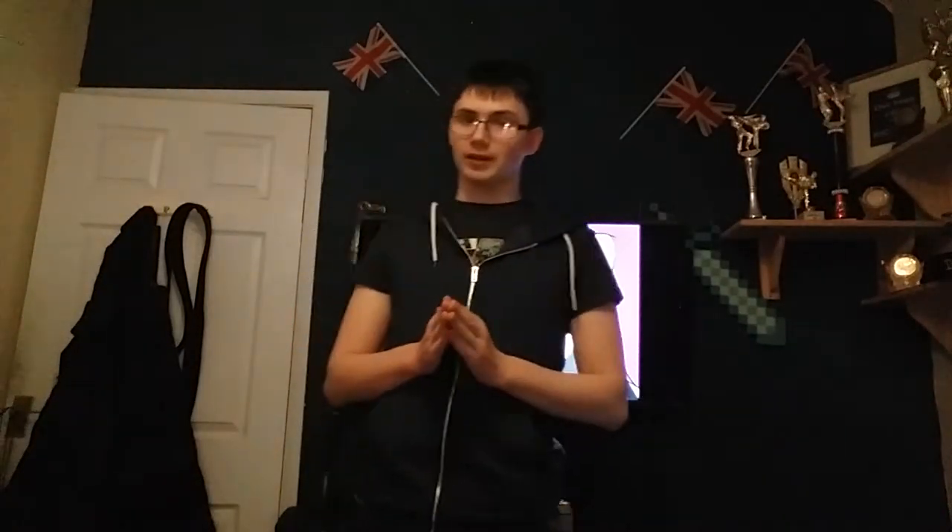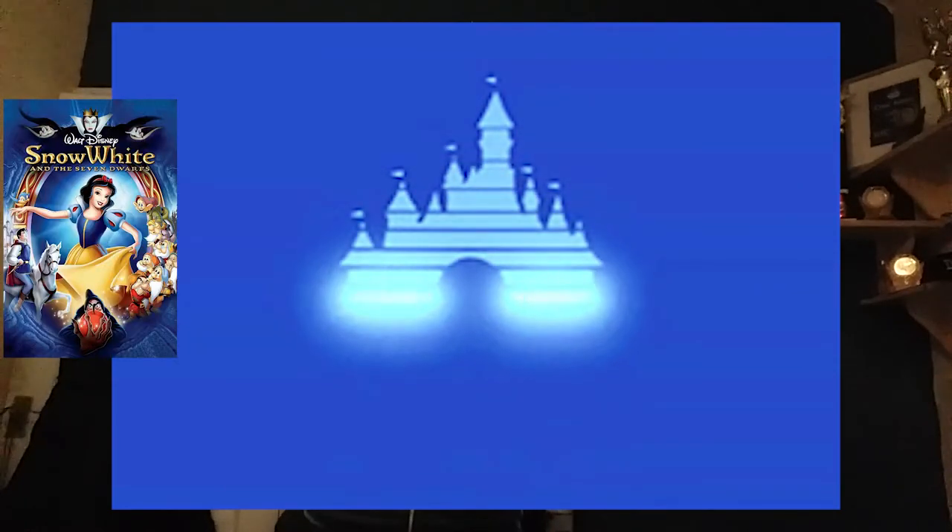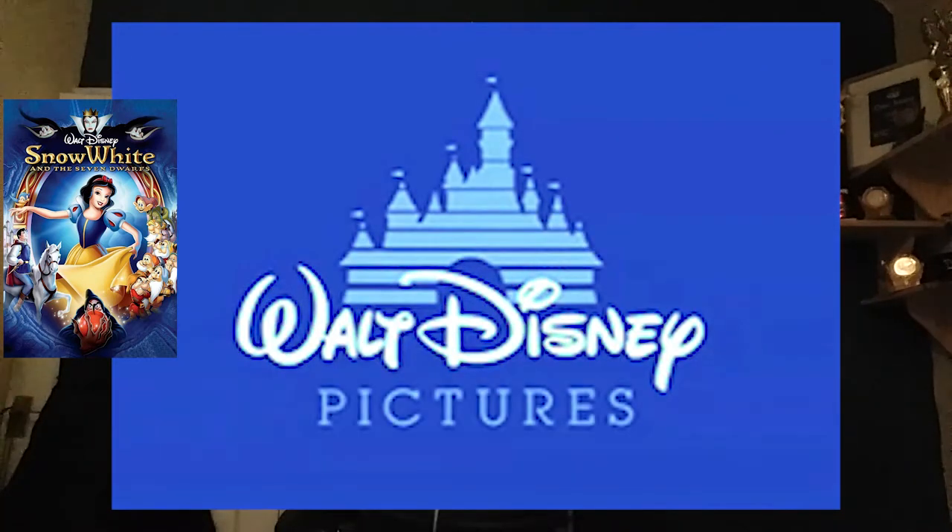One of the turning points of animation is the first ever fully animated feature, Snow White and the Seven Dwarfs by animation juggernaut Disney. It set a bit of a pattern with other drawn animated movies by Disney: a Mary Sue princess, an evil queen, death, one or both parents missing or dead, and Prince Charming.